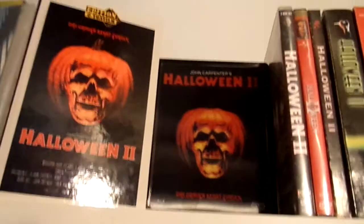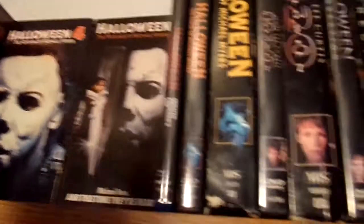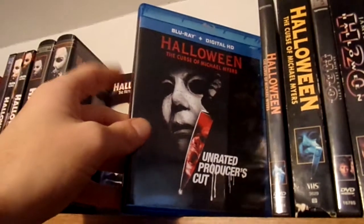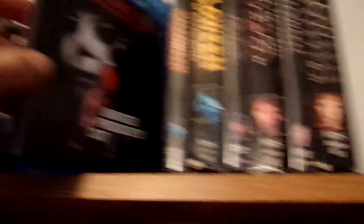Over here we have Halloween 2 — this is the lenticular metal pack. And then we have the single blu-ray of the producer's cut of Halloween: The Curse of Michael Myers.